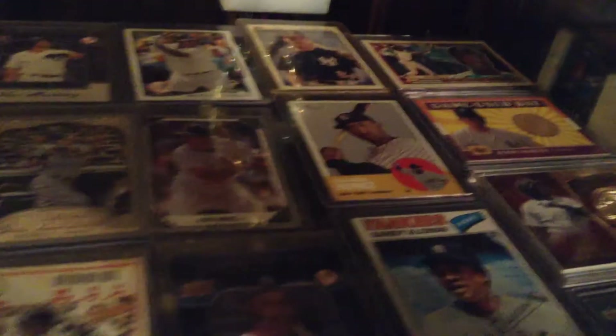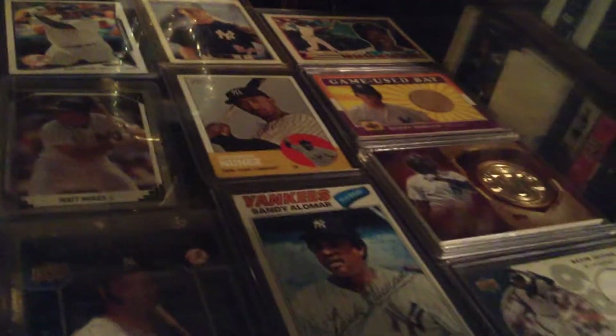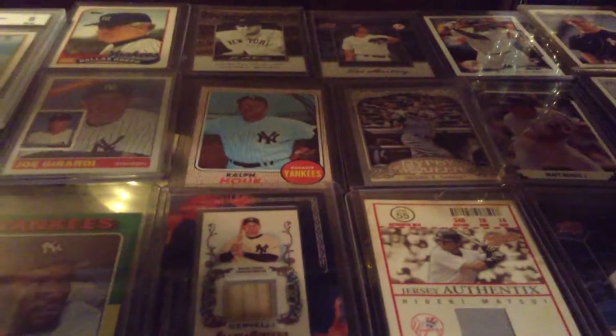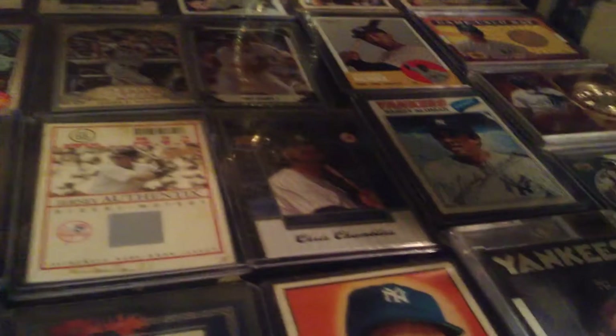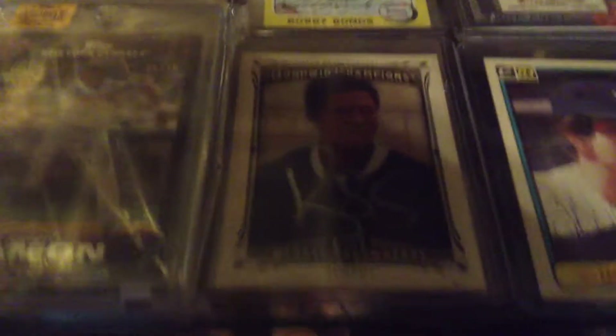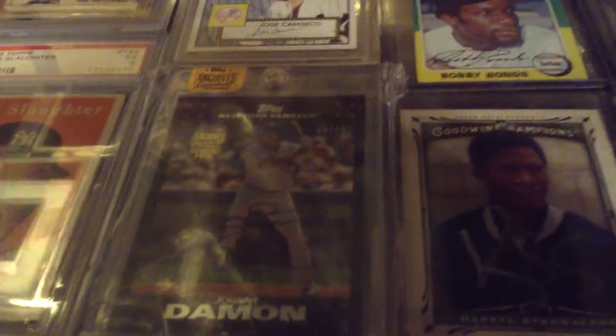A lot of these cards I got when I was a kid. I mean, I'm 40 now. I basically just wanted one good card of everybody — I don't have to have an autograph or jersey card of everyone. Here's my Daryl Strawberry I got autographed in person. Here's another Topps buyback — Johnny Damon, serial numbered two of ten.